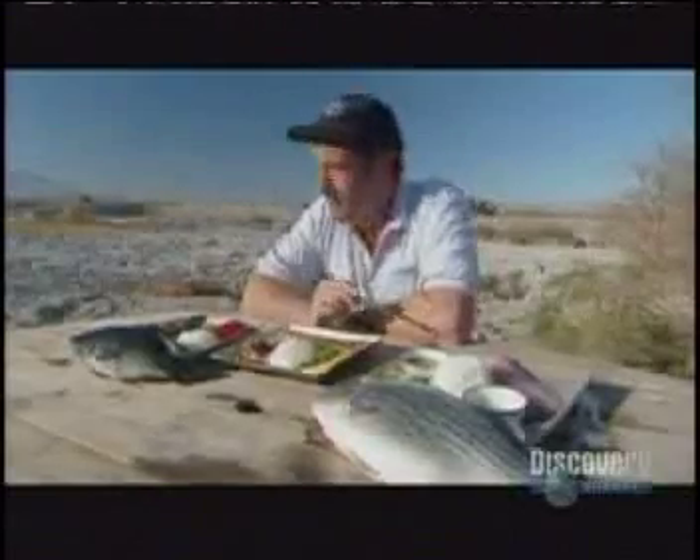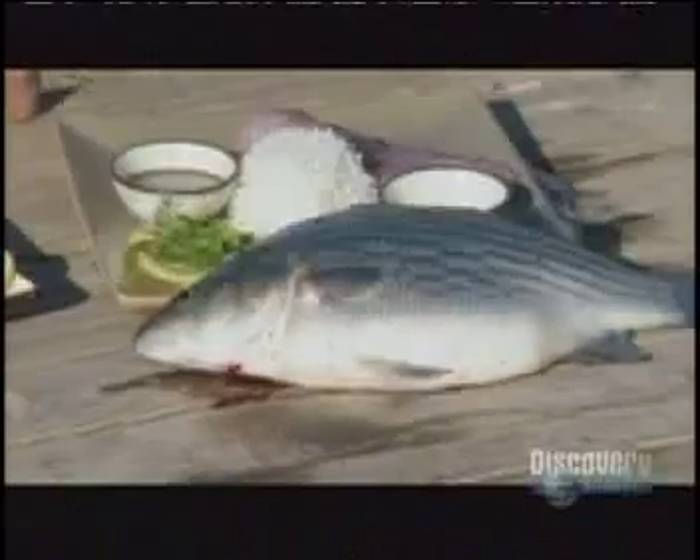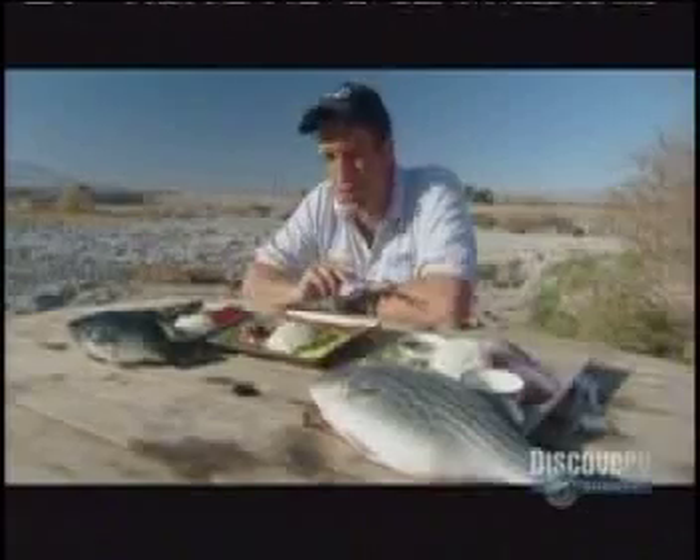And so we come to the end of our fish story here in the Mojave Desert. Behold the striped bass — the star of the show, delicious raw, fantastic grilled — and next to it the lowly tilapia, the fish of the future. Funny thing is, these guys need each other to survive out here.